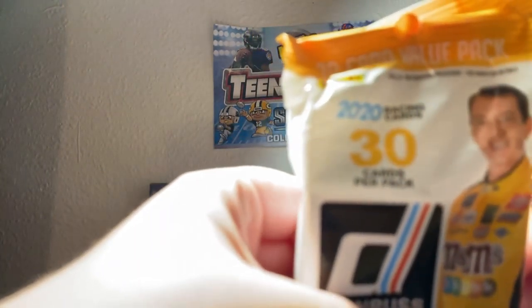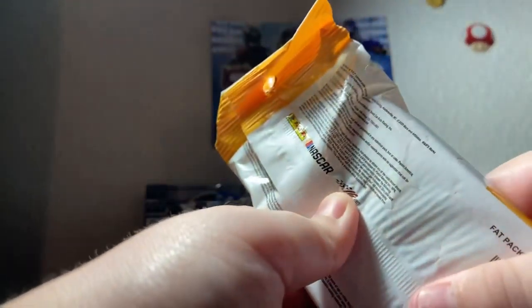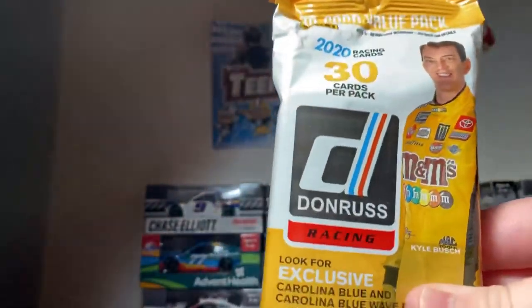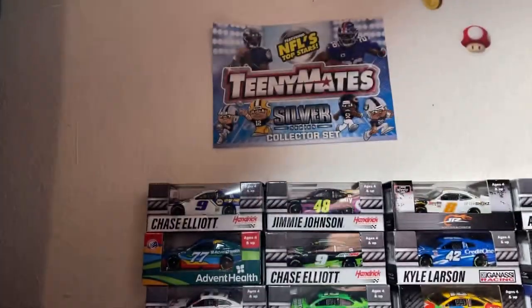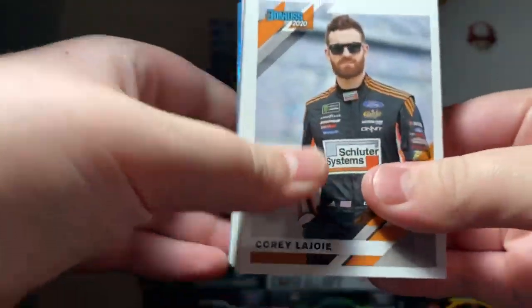First up, the NASCAR Donruss card pack — really cool pack in my opinion. Let me fix my lighting here and let's get into it. Right off the bat we have some good cards here. Taking a look through, we got some nice ones. This looks good.